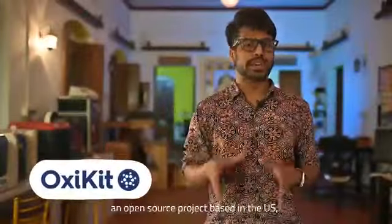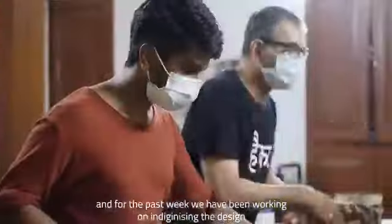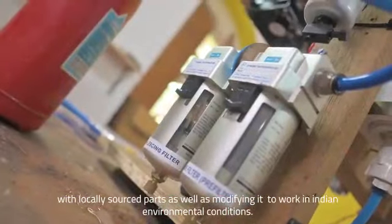It started with OxyKit, an open source design from the US, and for the last week we have been working on indigenizing this design with locally sourced parts as well as modifying it to work in Indian environmental conditions.